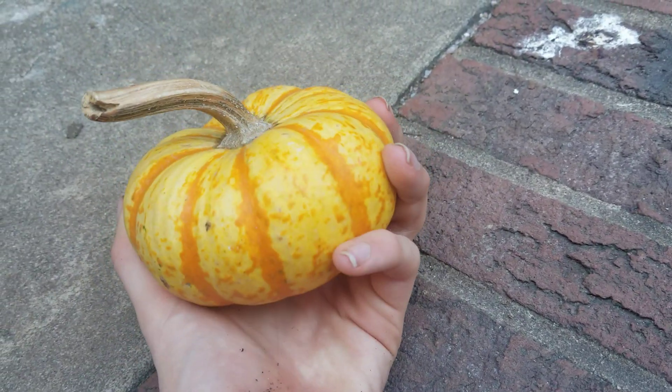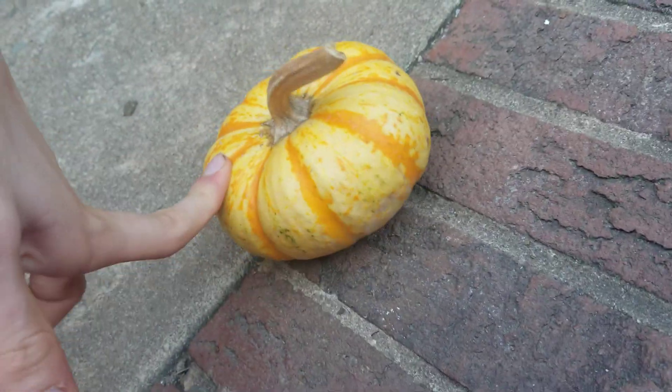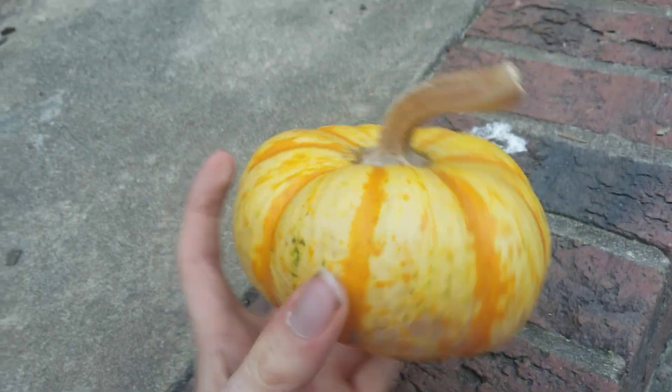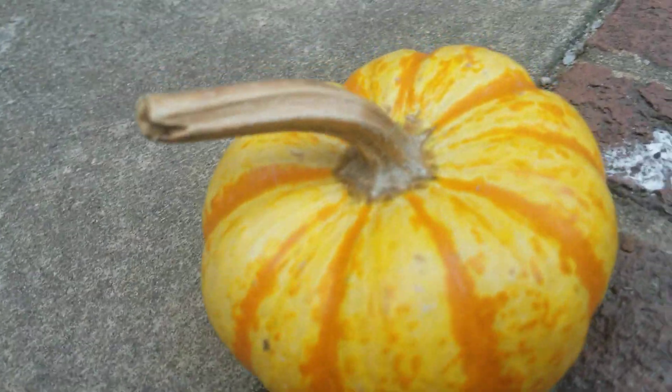It's a small pumpkin. I would give this gourd an 8 out of 10. A very reasonable gourd, very pleasant to look at. Perfect for the fall season.